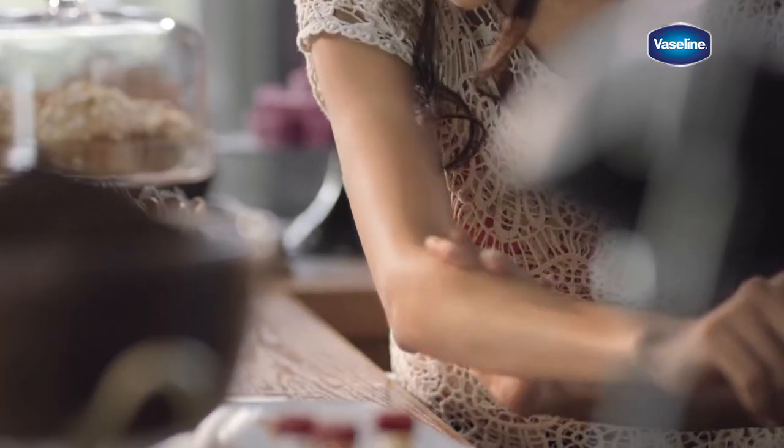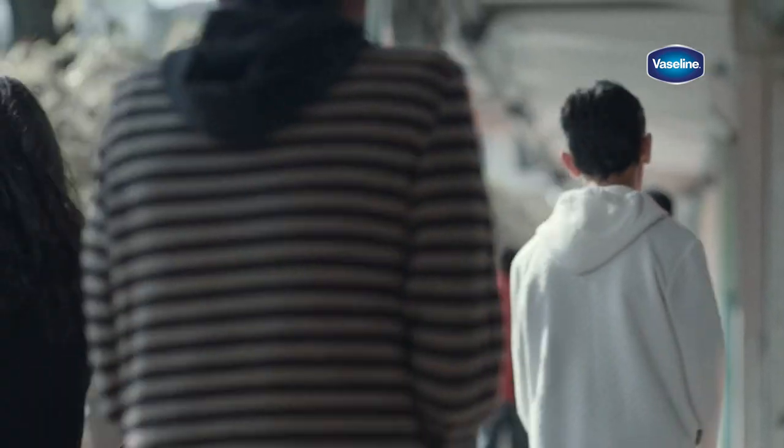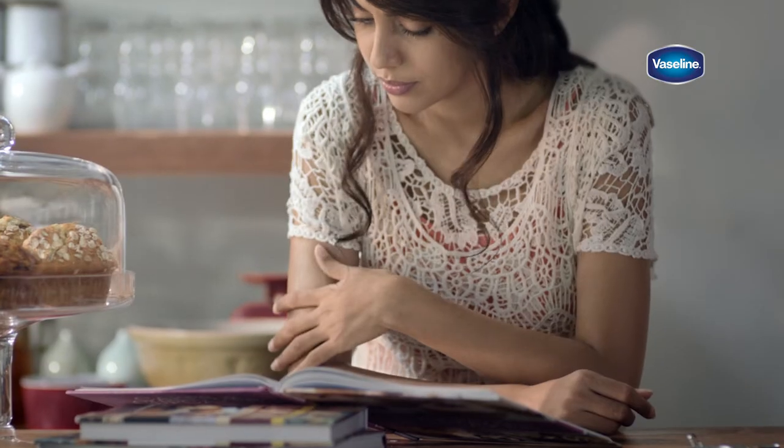This winter, get soft and glowing skin for 48 hours with Vaseline Cocoa Glow Body Lotion. The cold winter can rob your skin of moisture and glow, making it dry and dull.